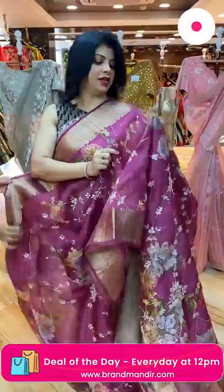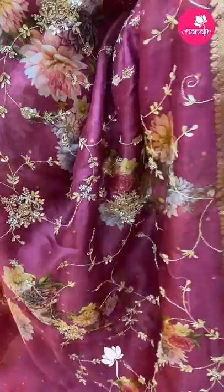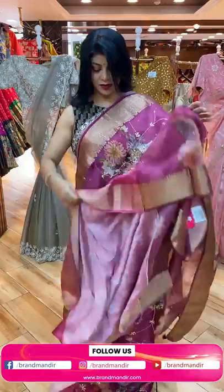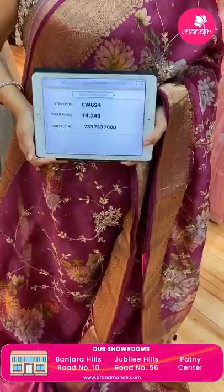Next saree — printed kora, Benarasi, blush pink with kardana. Printed florals as well as heavy kardana work, gotapati, zardozi, stone work, and vines. Border: zari border with cross kardana florals. Pallu: printed with zari lines and tassels. Blouse: matka silk blouse, self printed with border and work butas. Price: 14,240. CW894 is the code.